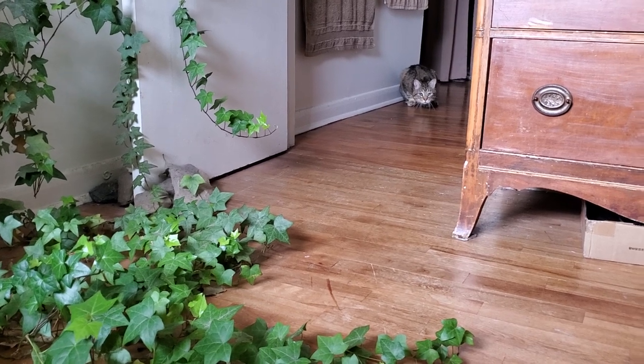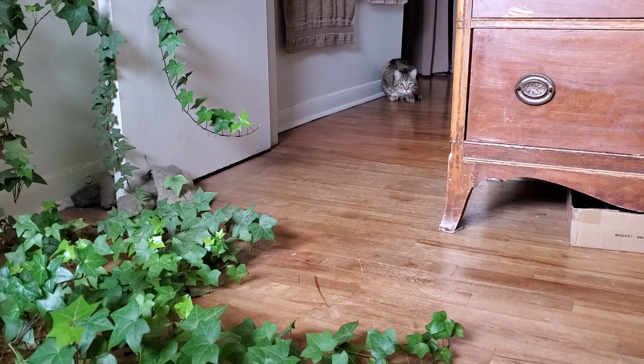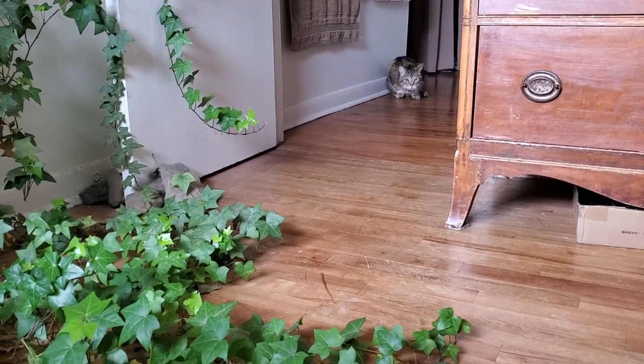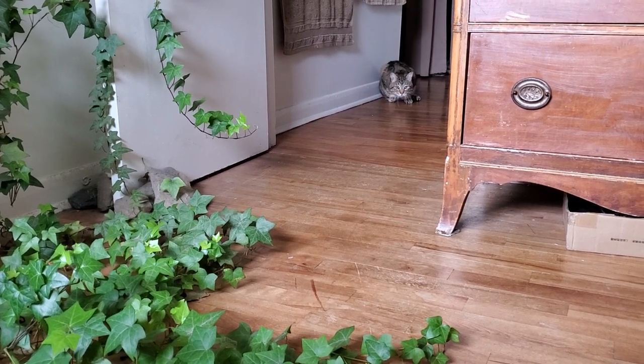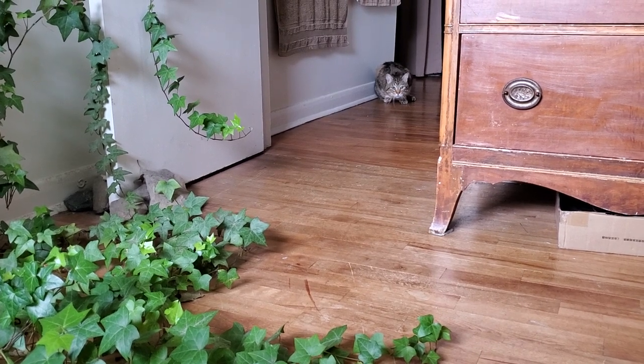He's been in real playful mode. One thing I can tell you about Leo is I don't know what the heck happened to him as a kitten. Obviously something bad.